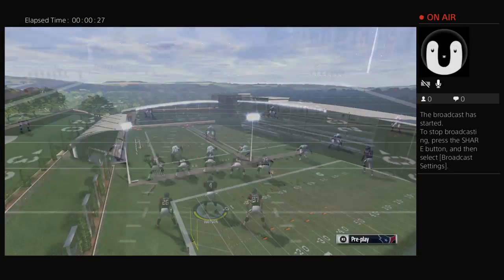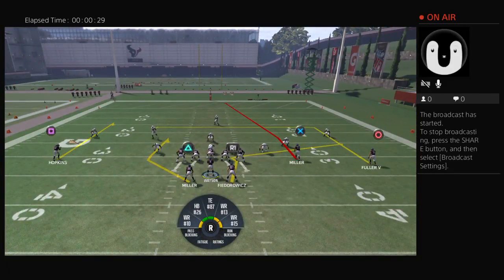Let's do a random nickel against man coverage. Fedorowicz on that route can get open 9 times out of 10. If they do a cover 3, which looks like what they're doing here, Miller should be opening that seam.